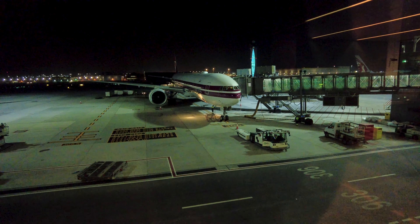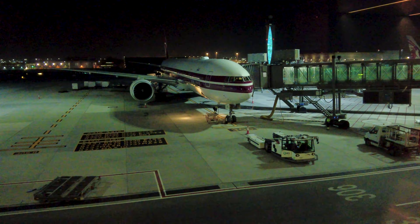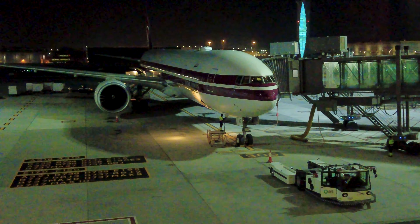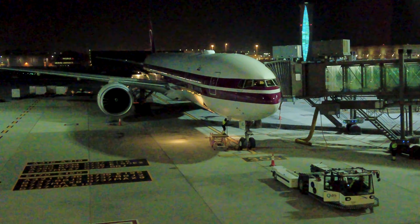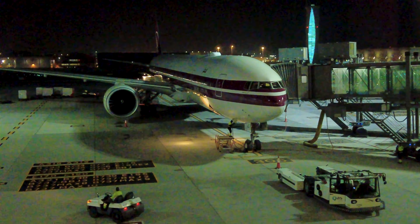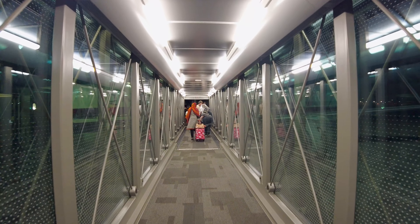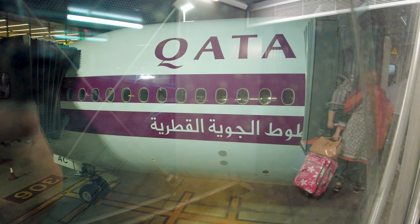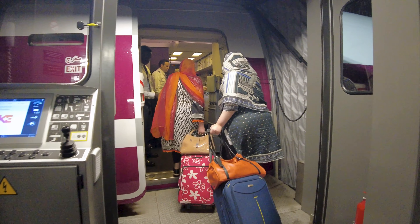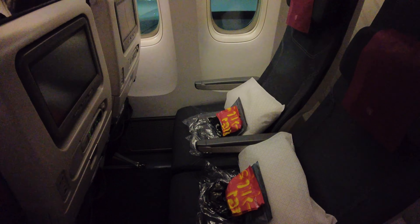Today's aircraft is a Boeing 777-300ER, registered as A7-BAC, which was delivered to Qatar Airways directly from Boeing's Everett factory in August 2008. It's fitted with 354 seats in total, including 42 in business class and 312 in economy class, and is painted in a retro livery that I personally find quite stylish. We are now boarding via a jet bridge, passing by the Q-suite — which, let's face it, I will probably never get to try — and making our way through the curtain to economy class.